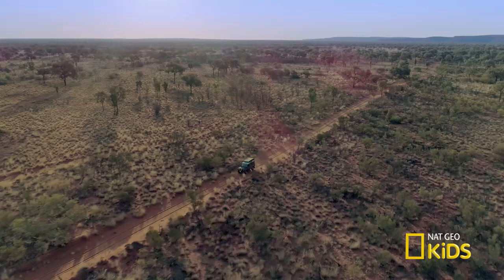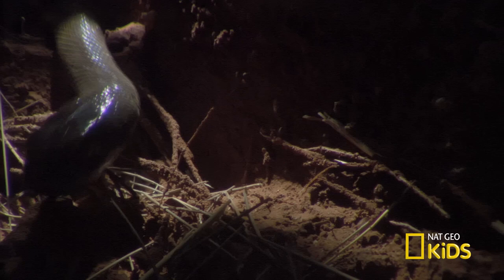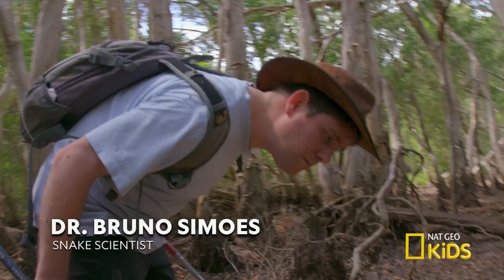Now I want to find a venomous snake. These are the snakes that inject a toxin into their prey through their fangs — that toxin is called venom. For my mission, I'm working with a snake scientist, Dr. Bruno Samo, who's collecting venom for his colleagues to use as medicine.